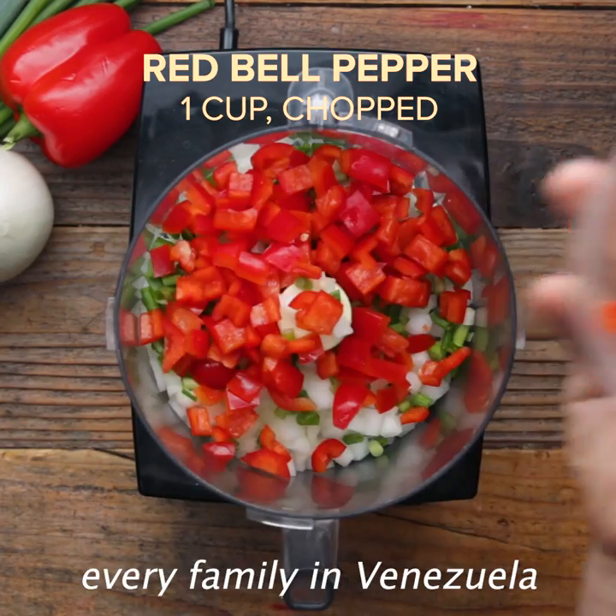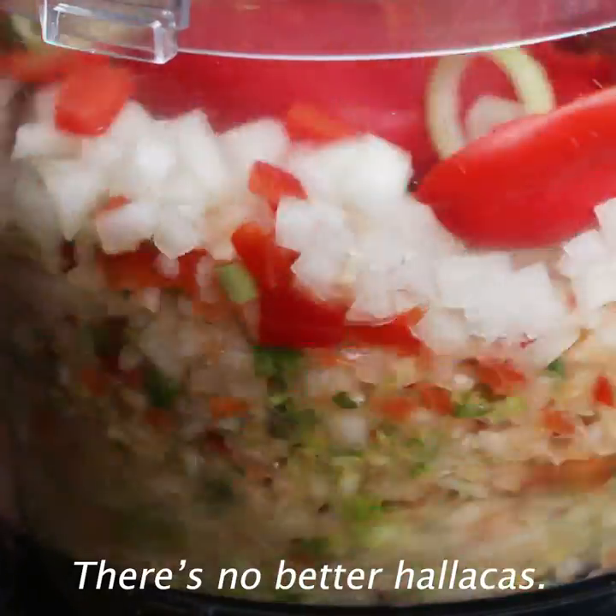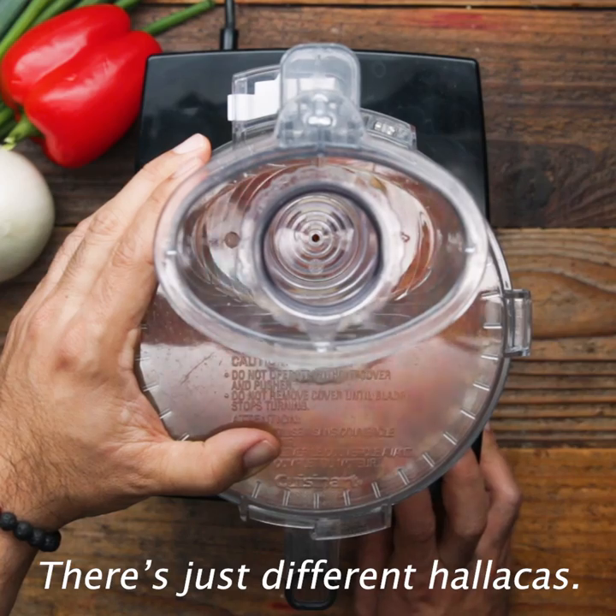Every single December, every family in Venezuela tries to make ayacas. There's no better ayacas — there's just different ayacas.